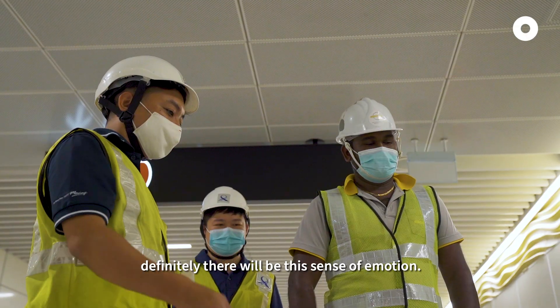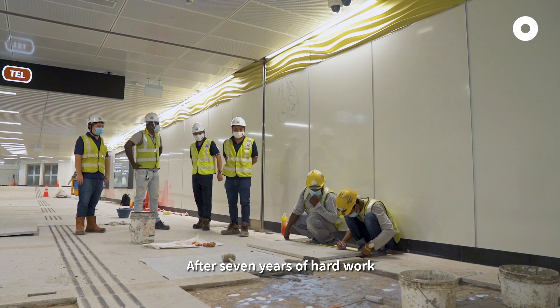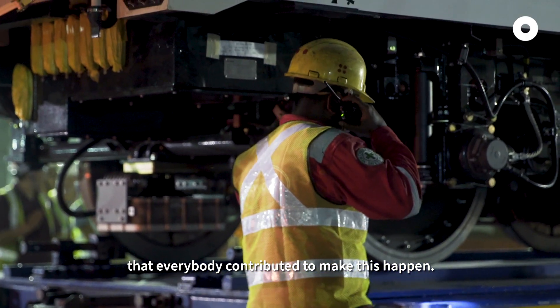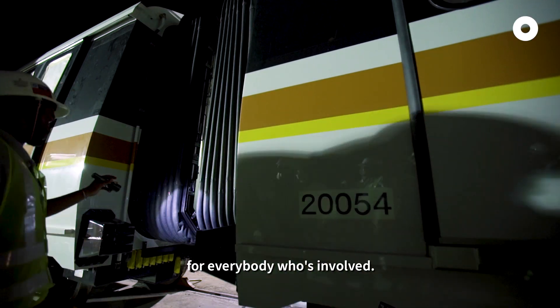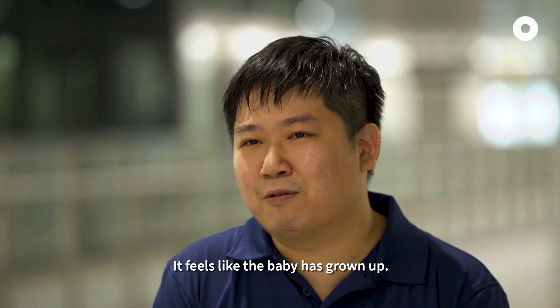For the opening, there will definitely be a sense of emotions. After seven years of hard work, we can appreciate the effort that everybody contributed to make this happen. This station is our baby — everybody who's involved. You see this from day one all the way to this finished product. It feels like the baby has grown up.